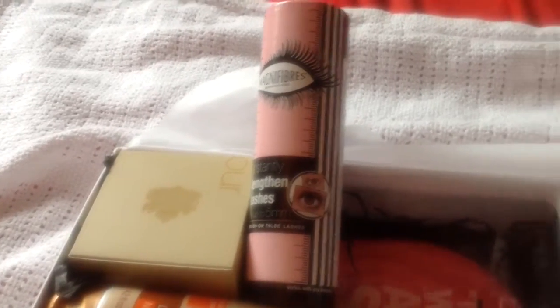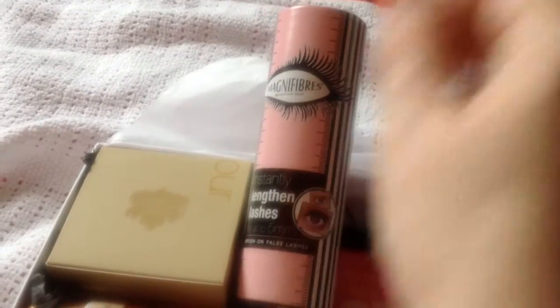The next item in the box is a mascara — the Magnifier mascara. I've got a lot of mascaras, so I'm not sure what I'm going to do with this one — whether I'll trade it, put it in a competition, or use it — but it's quite nice to get another one.